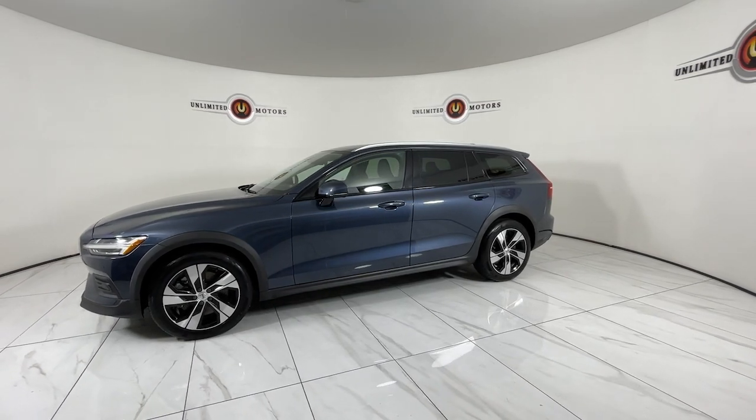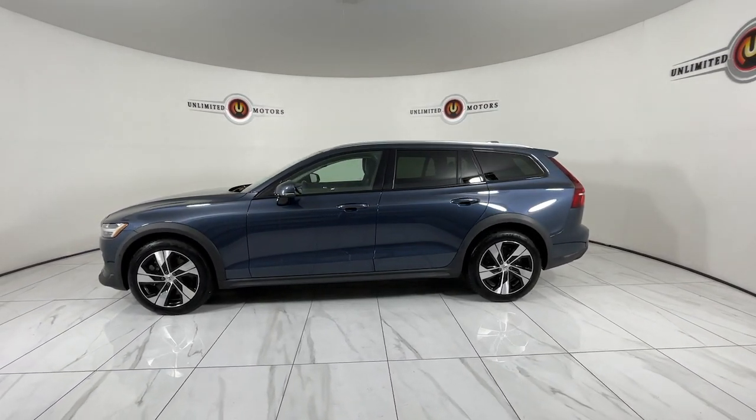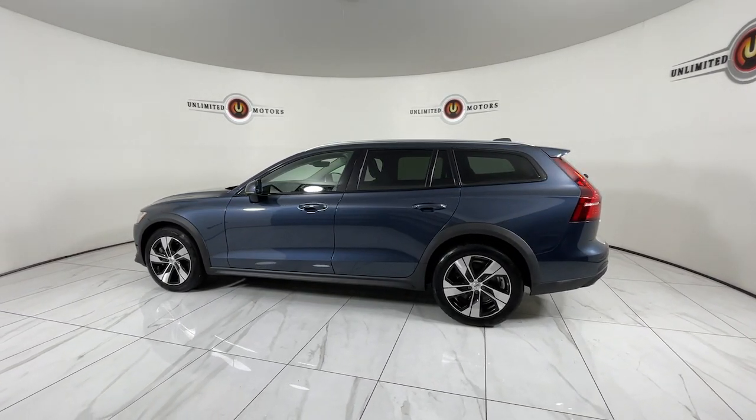Whether your preference is for the iconic gas-powered, twin-engine plug-in hybrid, or rugged Cross Country model, this beautifully styled crossover lets you rediscover the joy of the open road.